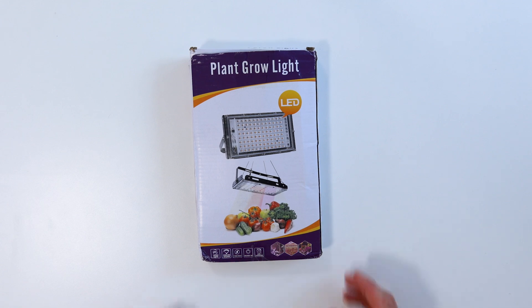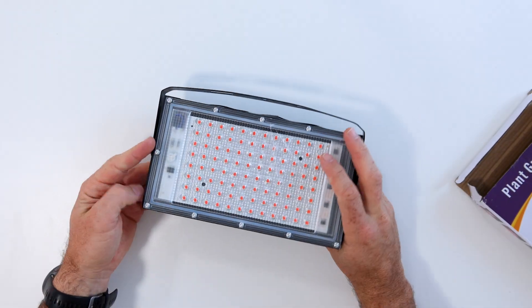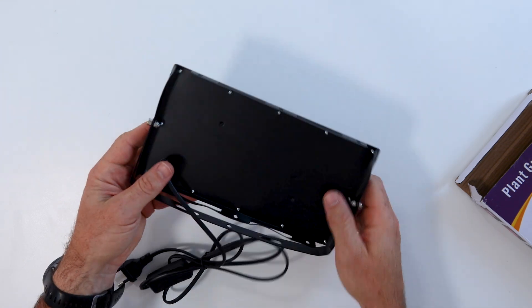Right here I have a 200 watt grow light that I purchased from AliExpress. It is very, very basic — a very thin panel, bit of a kickstand and a power cord. That's it. It's only been on for a few seconds and it's putting out a bit of heat, but as you can see, there's no fans or heat sinks.